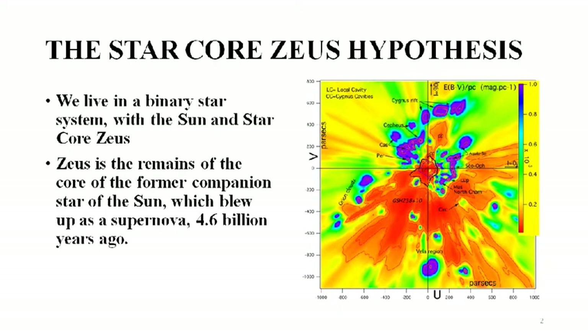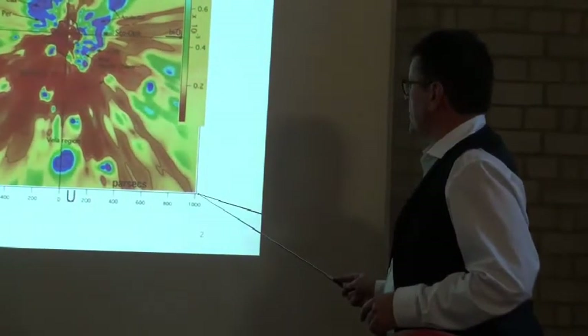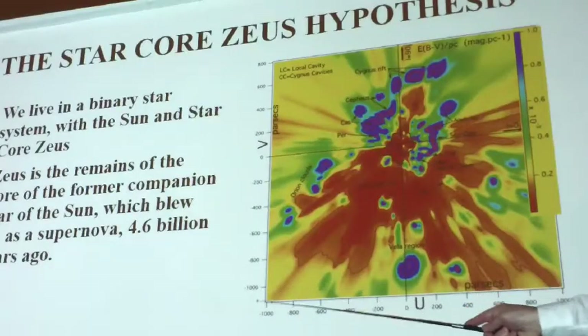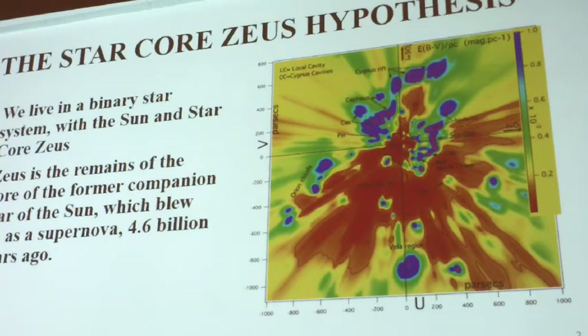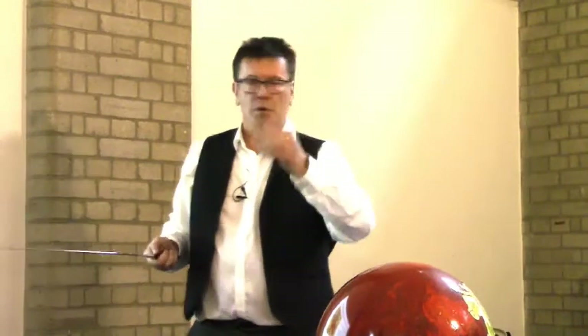The slide shows the local environment around the solar system. The crosshairs are where we are. This is 3,000 light years across, and 6,000 light years total — that's a very big, very old explosion. This is where the gas clouds from the exploding star ended up after 4.6 billion years.